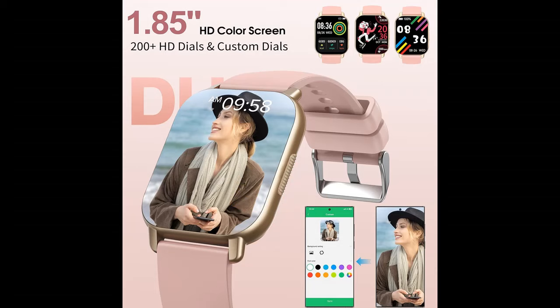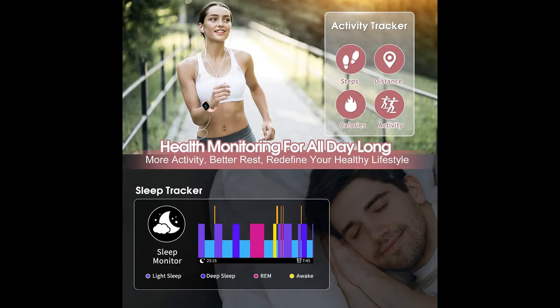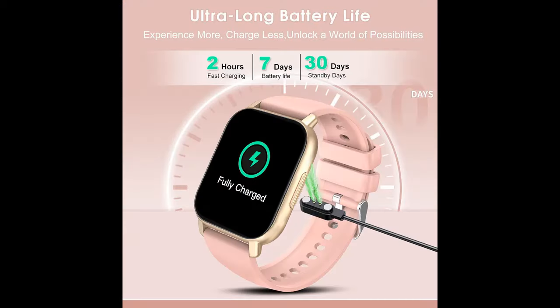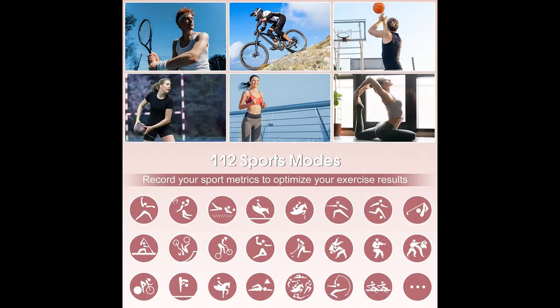100 plus sports modes with IP68 waterproofing. The smartwatch supports indoor and outdoor sports including running, walking, cycling, football, yoga, and more. You can set your preferences through the app to choose your favorite exercise and track your statistics. With its IP68 water resistance and drainage function, you don't have to worry about normal use even while swimming, washing your hands, or exercising in the rain.